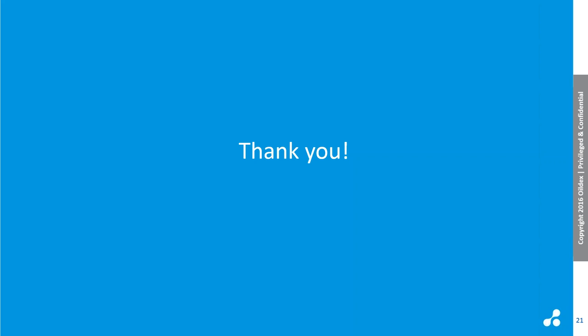That does it. Thank you everybody — I really appreciate you taking your time to join me. If you have any additional questions, please email info@oildex.com and we will arrange to have somebody follow up with you.